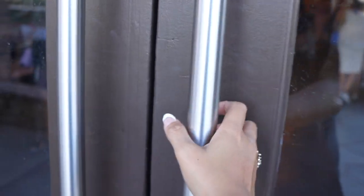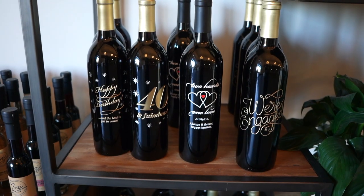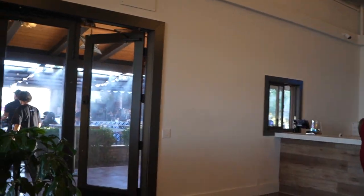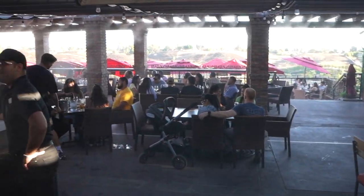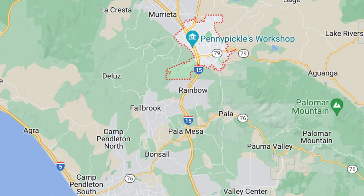Their burrata is really good. Temecula is actually closer to downtown San Diego but it's still considered part of greater Los Angeles. The reason people like ours is because it's a drier chardonnay style — it's aged in stainless steel and French oak barrels, so you might find a little bit of butteriness in it, not too fruity.